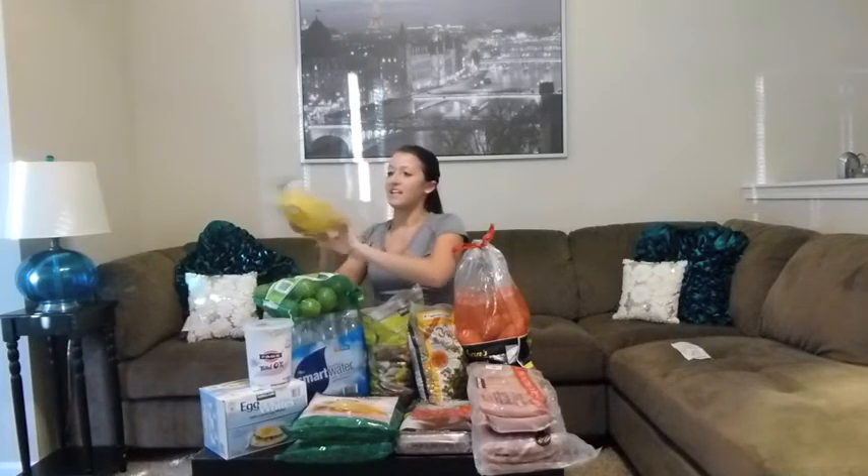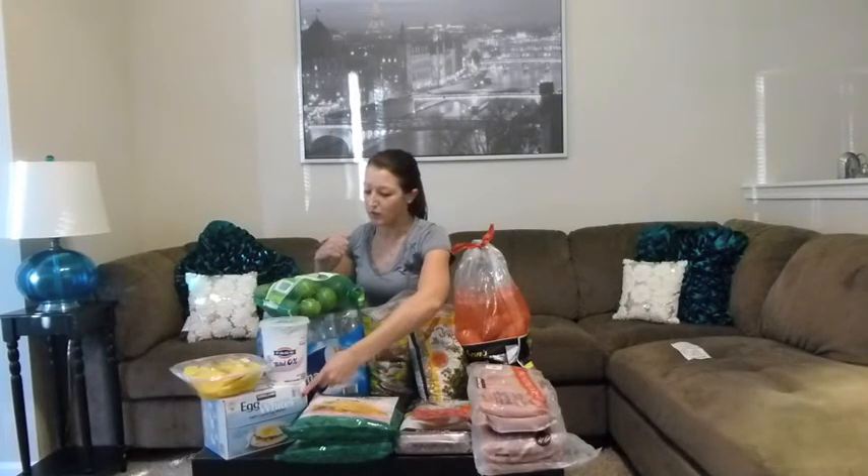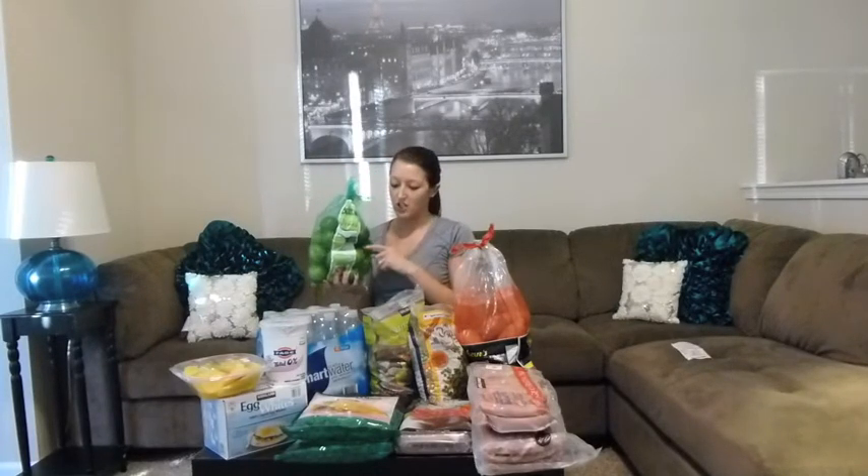For our fresh fruit we picked up mango slices — they're delicious if you haven't tried them at Costco. We have a big box of egg whites that we'll eat in the morning for breakfast. We also picked up a bag of limes and we'll use these as seasoning for our tilapia.